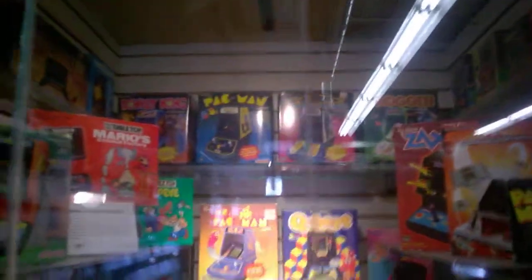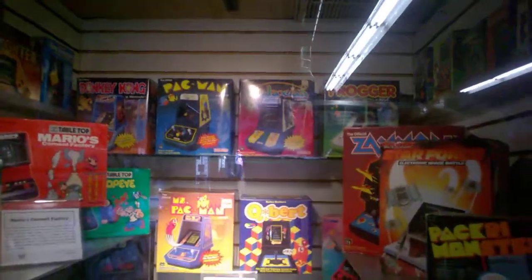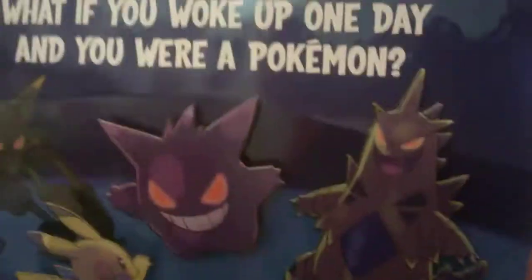Now these are the ones I was telling you about — they look like little arcade cabinets. He's got Galaxian, Frogger, Donkey Kong, Pac-Man, Galbert. You see them? These are really cool stuff here. Cool stuff. Turn around this thing again. Pokémon.